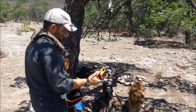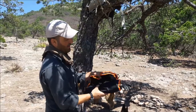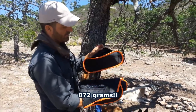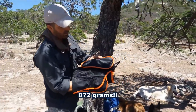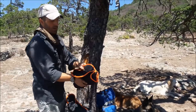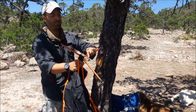This is the banggood.com portable camp chair. It weighs 872 grams and comes inside this pouch — very well made. These are the legs and the frame, and it's really easy to set up.